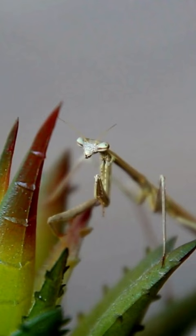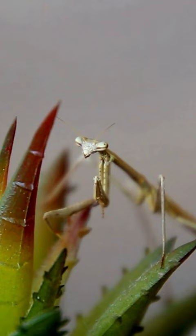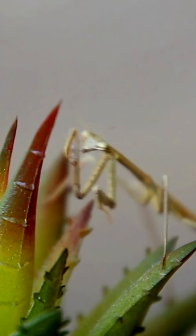Some species even sway gently in the wind, mimicking the movement of real twigs. Stick insects come in various shapes and sizes, with some growing up to a foot long. Despite their appearance, they are harmless herbivores, feeding mainly on leaves. Their remarkable ability to mimic nature's elements is a testament to the wonders of adaptation.